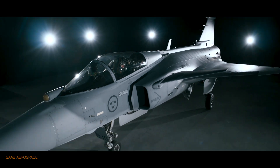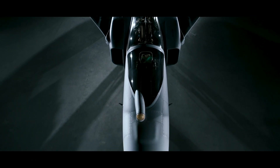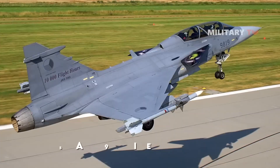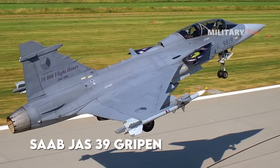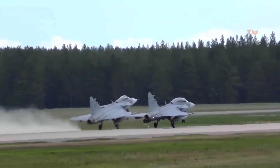The Gripen is a light, multi-role, supersonic fighter aircraft made by the Swedish aerospace company Saab. It has a large delta wing plus a forward wing configuration known as a canard, which makes it highly maneuverable during air-to-air combat.